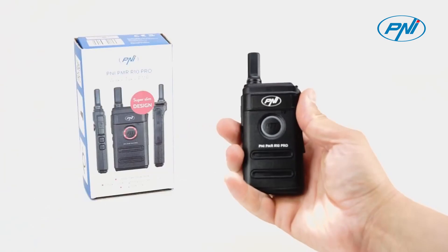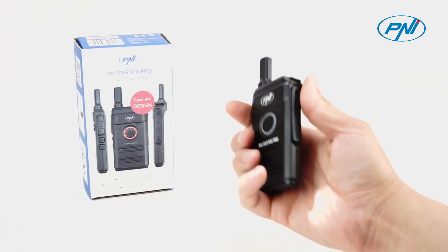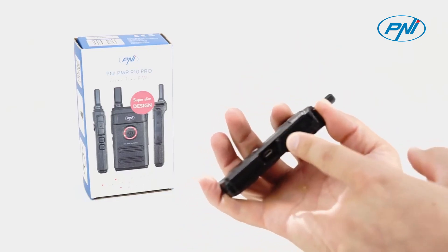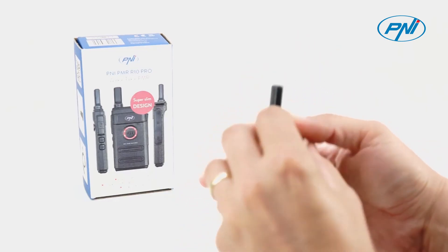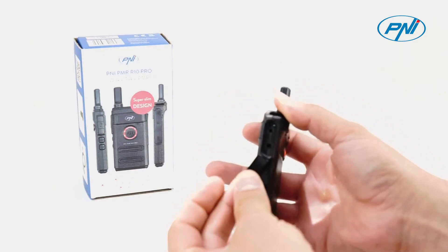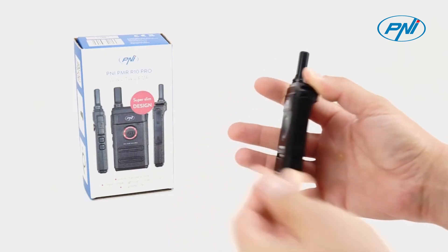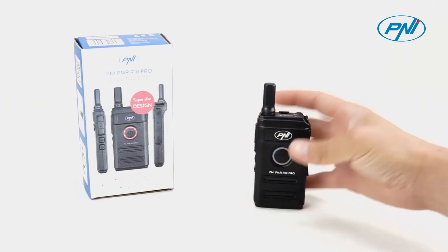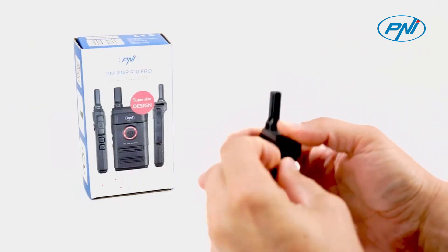The functions of the Penei PMR R10 Pro station can be customized with the help of programming software. You can customize functions such as timeout timer, squelch level, voice prompt, power saver, vox, or scramble. You have 50 CTCSS codes and 107 DCS tones for private conversations.